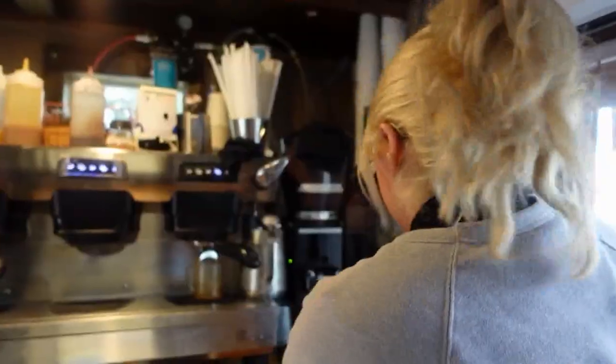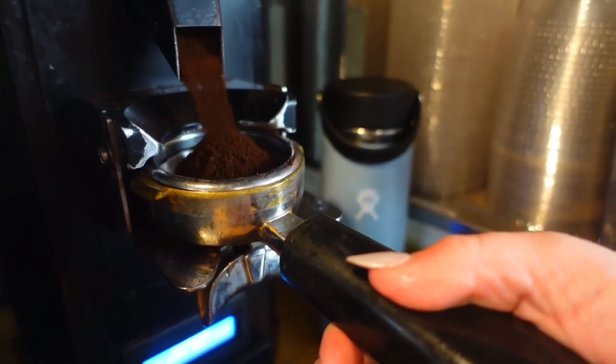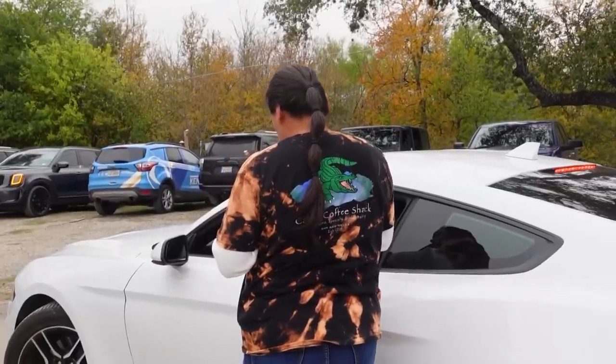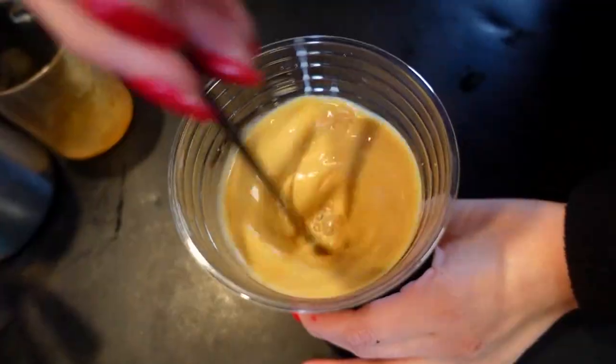They started up three years ago, and they've gained a loyal following. All they had was Starbucks in the beginning, so this definitely opened up different coffee options. We don't have just coffee — we can do Italian sodas, frappes, teas, and it's also at a reasonable price.